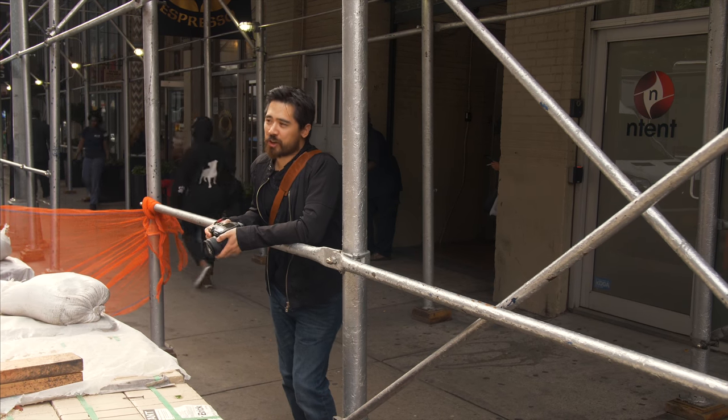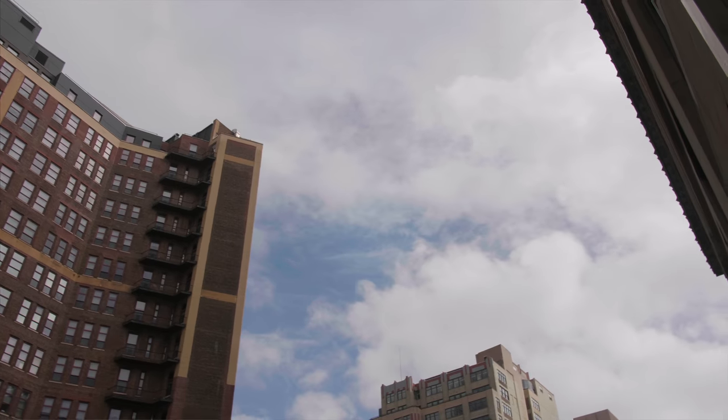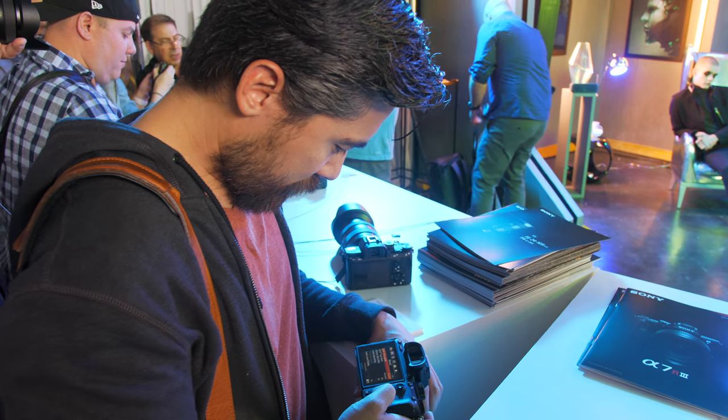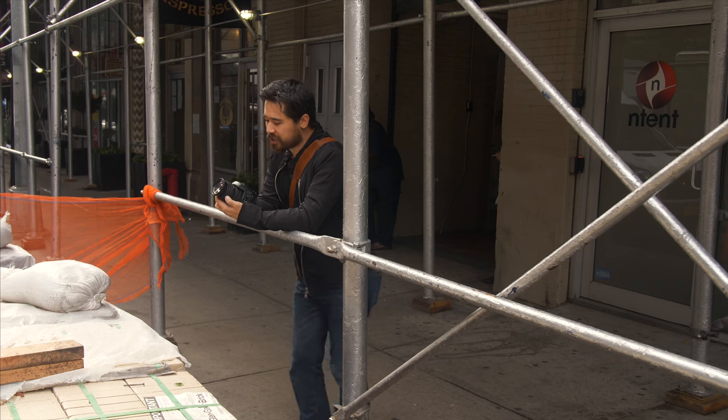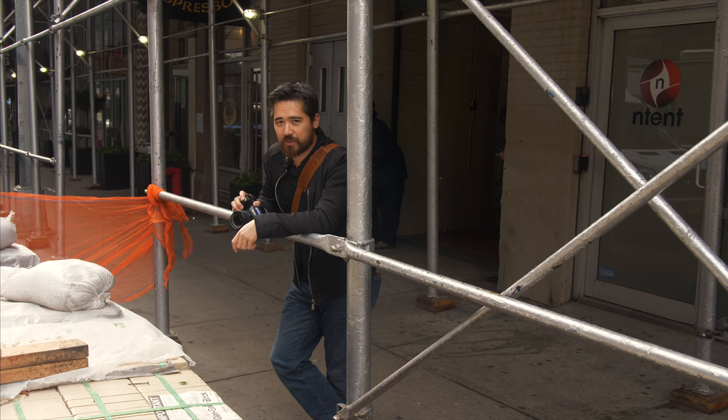Welcome back to TCS TV viewers. Chris Nichols here from The Camera Store and we are in New York, of course — as you can see, this is not Calgary. We're here for a big Sony event, which we're really excited about. But today I've actually got something I'm also incredibly excited about, which is a new unsung cameras of yesteryear.